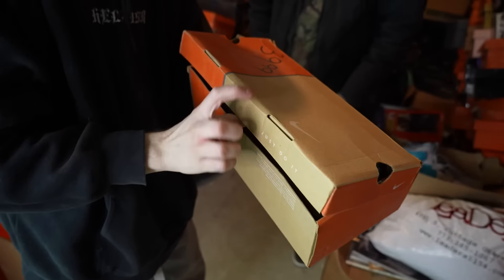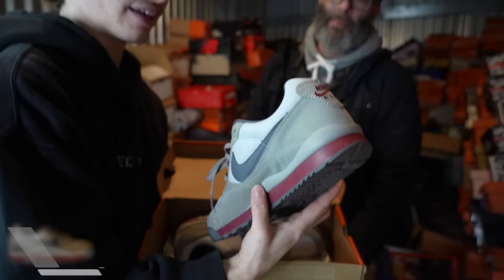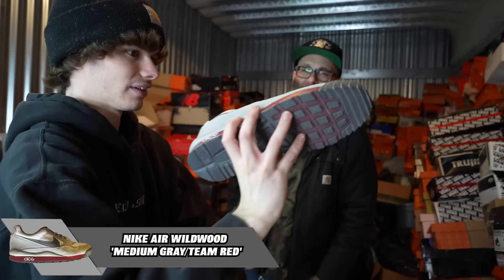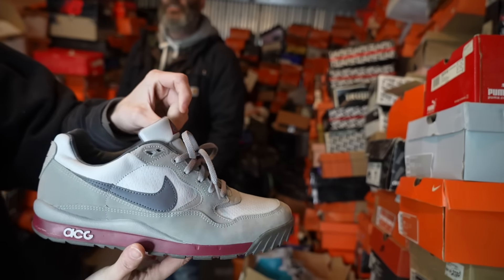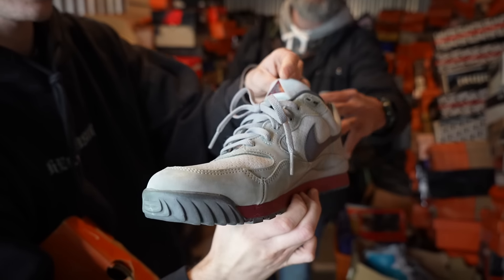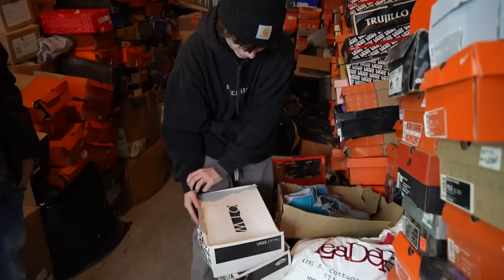ACG, baby. This is a shoe that might make a comeback in the next couple years. With Tom Sachs having success in ACG-style shoes, this is not far from what he's doing — but this is the original ACG shoe. These are really, really cool.